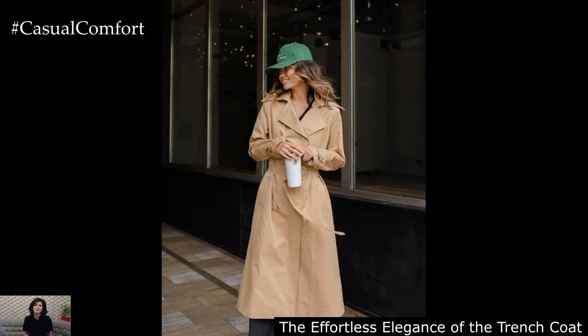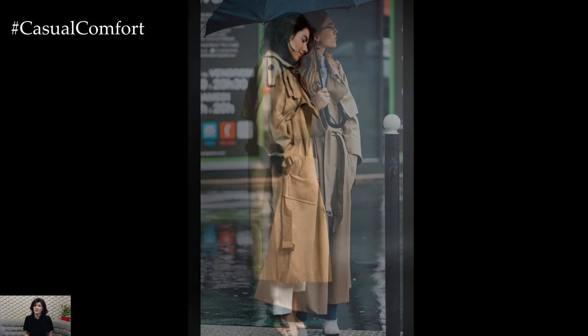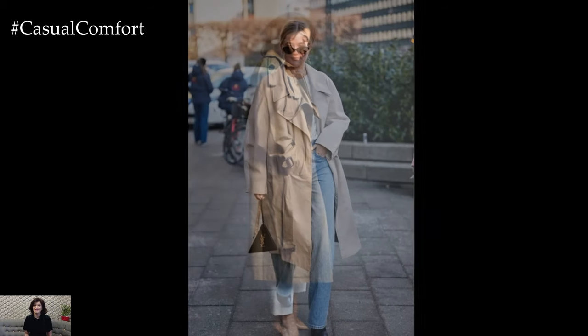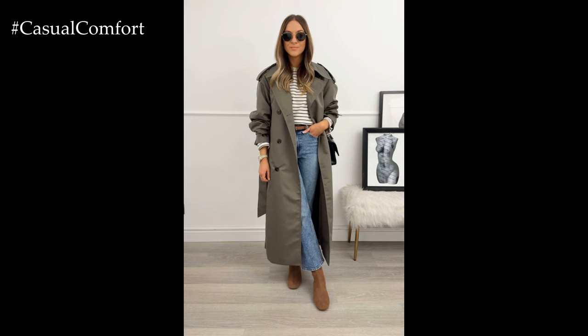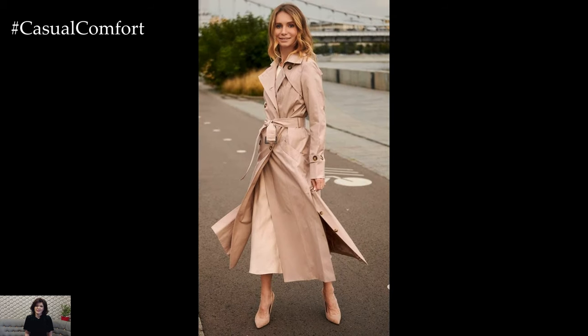The quintessential trench coat emerges as a perennial favorite once again, serving as the cornerstone of many spring ensembles. In 2024, the trench coat transcends its utilitarian roots to become a statement piece, available in an array of refreshing hues beyond the traditional beige. Pastel tones such as soft lavender, mint green, and powder blue breathe new life into this classic outerwear staple, infusing it with a sense of whimsy and romance.